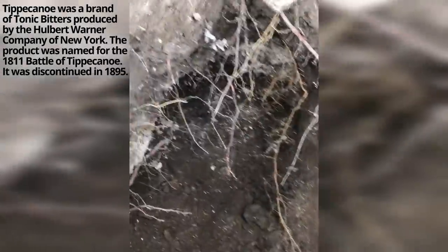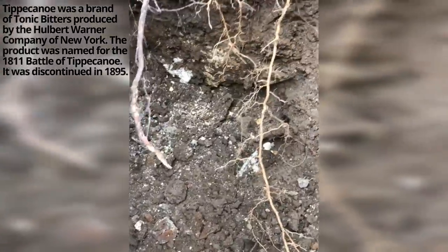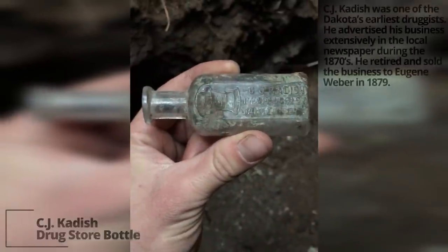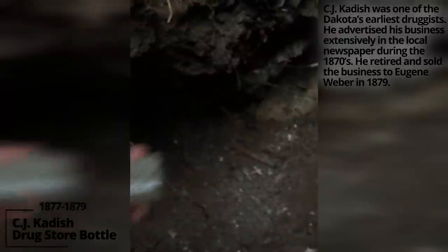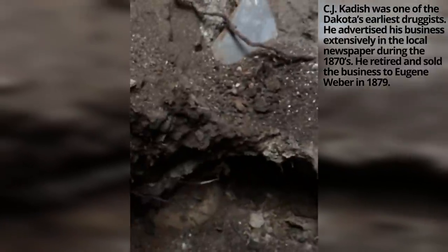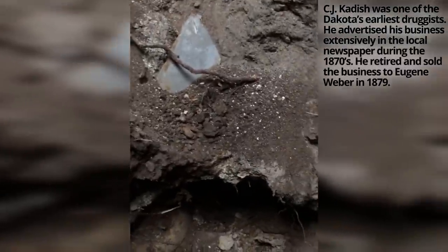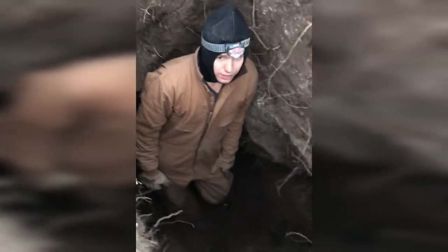We're down about four feet — there's all kinds of seeds and ashes. I've got a C.J. Gaddish Pharmacist drugstore bottle from the ancient Dakota Territory. We're at the bottom of the pit but we've pulled up a bunch of stuff. We've finished this up for the most part.